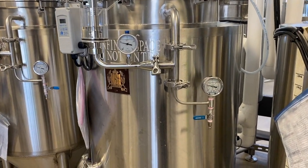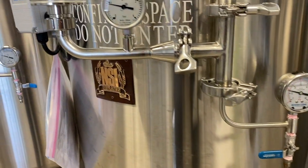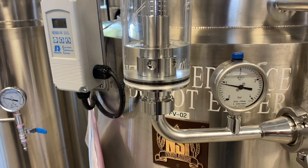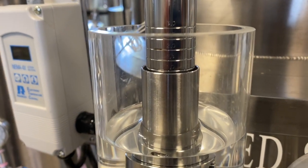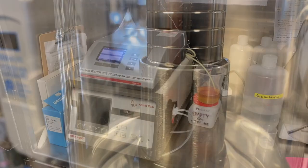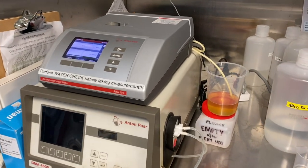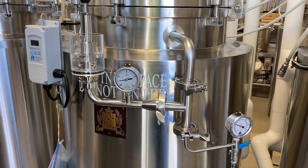Another important aspect of the maturation process involves the development of carbonation and the refinement of beer's mouthfeel. This is typically achieved during cold maturation at temperatures close to zero degrees Celsius. Carbonation levels can greatly impact the perceived quality of the beer, with the right amount of carbonation contributing to a pleasant effervescence and mouthfeel.